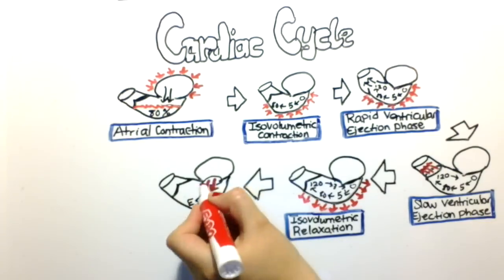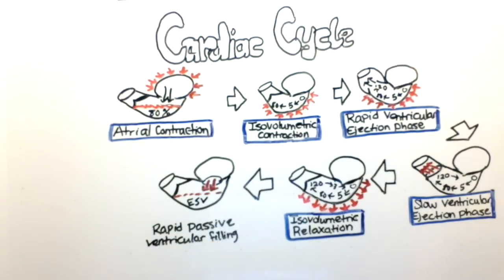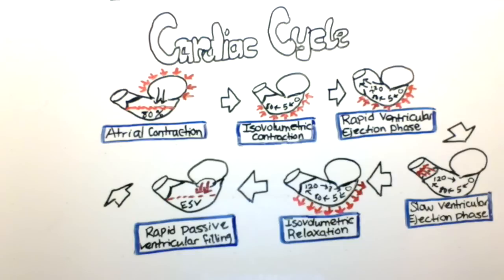In the next phase, the mitral valve opens once again and blood moves passively into the ventricle. There's a portion of blood that remains in the ventricle called the end-systolic volume that remains after every cycle and does not change. This phase is called the rapid passive ventricular filling phase.